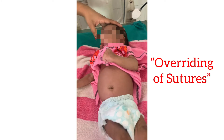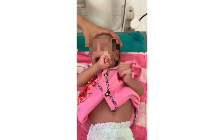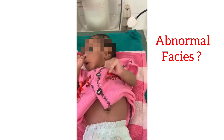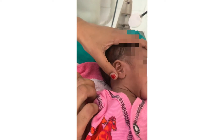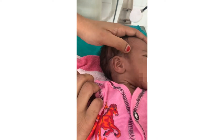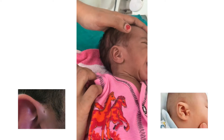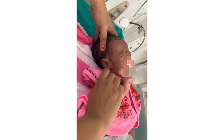Examine the face for symmetry and any dysmorphic features. For the ears, look at pinna size and shape, check whether the auditory canal is present, and look for any pre-auricular sinus, pits, or skin tags. Also look for low-set ears — draw a horizontal line joining the inner canthi and extend it downwards; in low-set ears, the helix will be below this line.